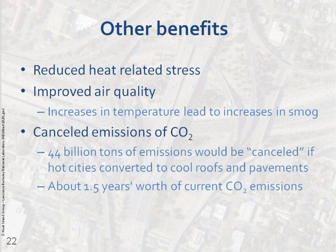Other benefits include reduced heat-related stress during heat waves, improved air quality because lower air temperatures slow the formation of ground-level ozone — the primary component of smog — and it can cancel out the warming effect of carbon dioxide. By reflecting more sunlight from Earth's surface, there's actually less energy absorbed. If most of the world's hot and temperate cities converted to cool roofs and pavements, it could cancel out the warming from 44 billion tons of CO2 emissions — about one and a half years' worth of current CO2 emissions, or equivalent to taking half the world's cars off the road for about 20 years.